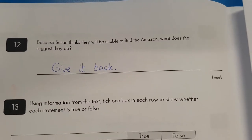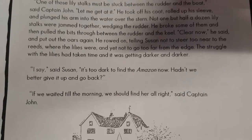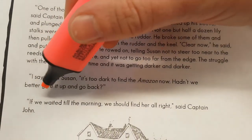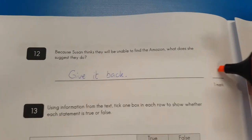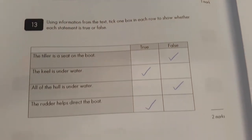Question twelve: 'Give it back' — is that what Susan suggests they do? What does Susan suggest? 'I say,' said Susan, 'it's too dark. Give it up and go back.' That's not exactly what she says, is it? She doesn't actually say 'give it back.' I think you've been in the right place in the text — you've just muddled up your answer a bit.